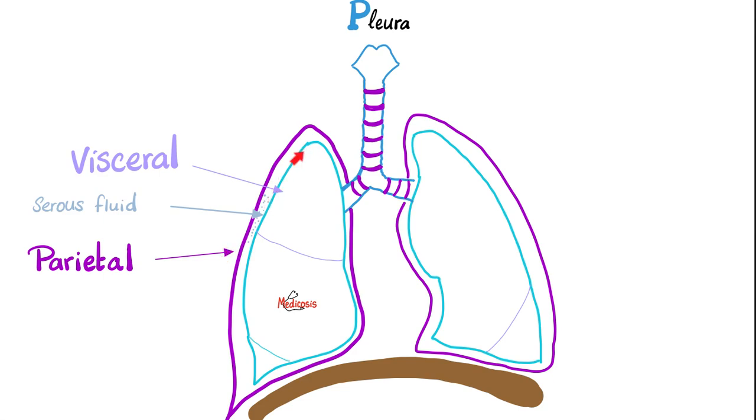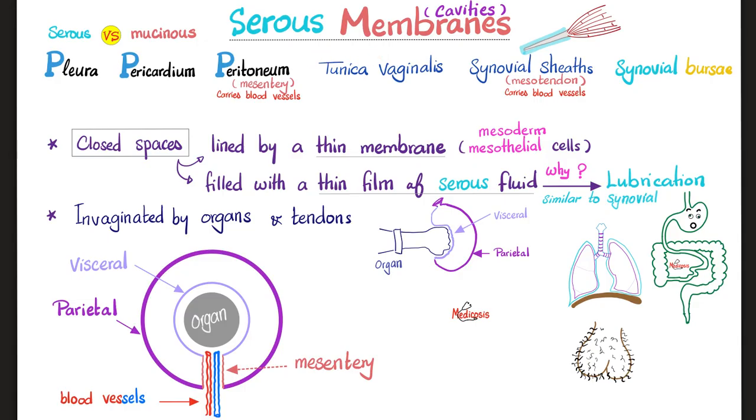For the first time, when these two layers rub against one another, they will make noise and it's going to hurt. Remember the cardinal signs of acute inflammation: redness, hotness, swelling, pain, loss of function. I have a video in my anatomy playlist titled Serous Membranes or Serous Cavities.